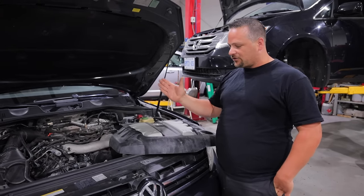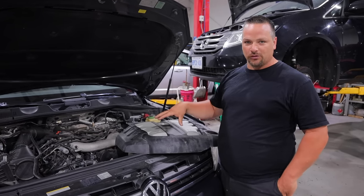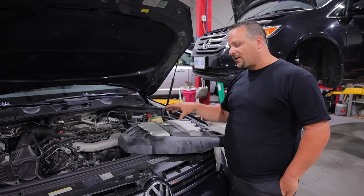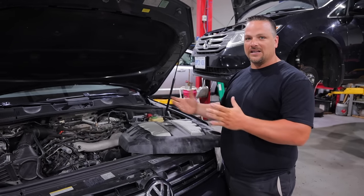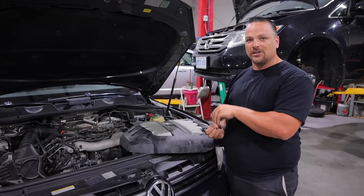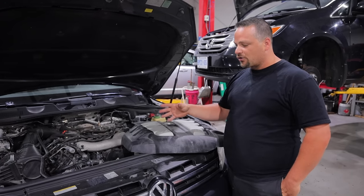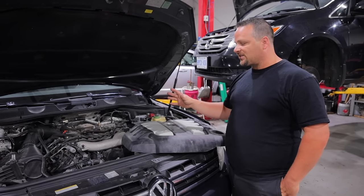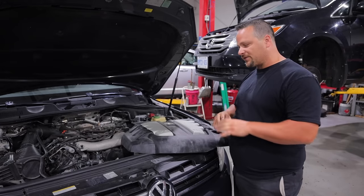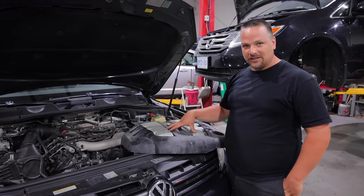We checked the temperatures of all the other hoses and went through the cooling system. We found the EGR cooler thermostat — the lower rad hose on that was cold and the upper one was hot. It obviously wasn't circulating coolant properly. They had bolted it directly to the top of the thermostat housing. So we replaced the EGR cooler thermostat, bled the system again, ran the car, and the cooling system was working perfectly — everything was flowing. But for some reason, that still didn't fix the problem.